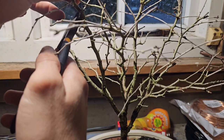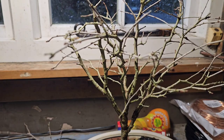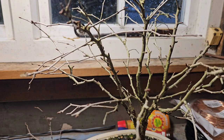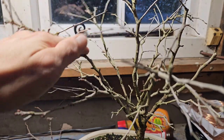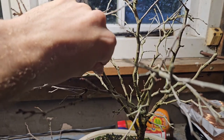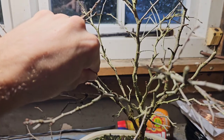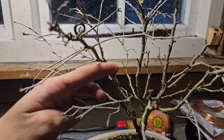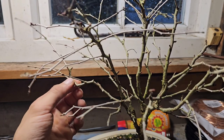I've got two Kojo no Mei cherry blossoms, and this one of the two has more beautiful blossoms than the other one I'm styling. But you've got to do what you've got to do. And if that means no cherry blossoms for next year, then so be it. It needs reducing, it's getting reduced. End of.